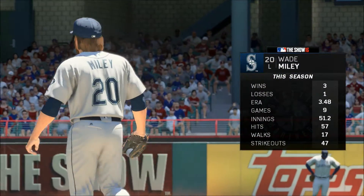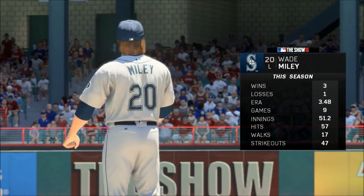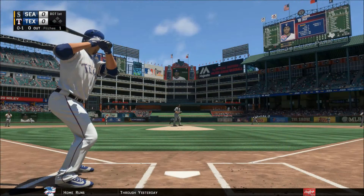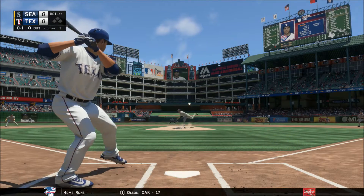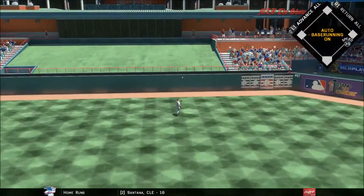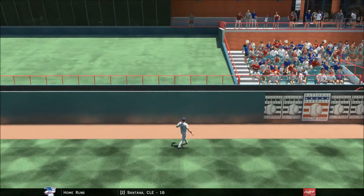Wade Miley will be on the bump for game two of the series. He's got it into the wind-up on 0 and 1, sent in the air out to straightaway center, and Martin is able to take it in for the first out.